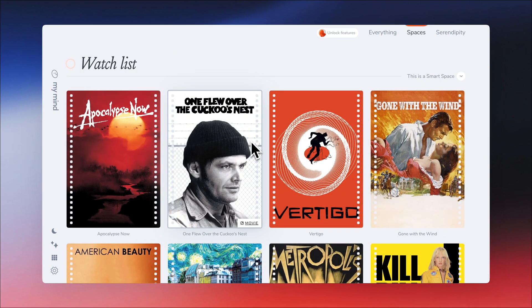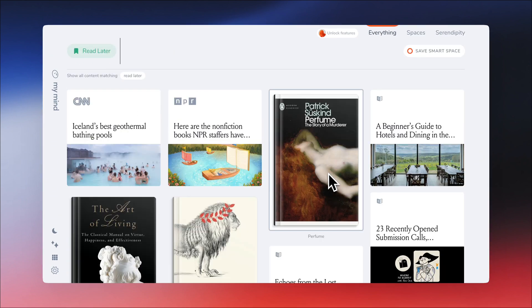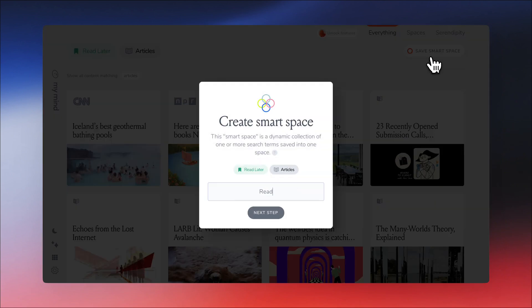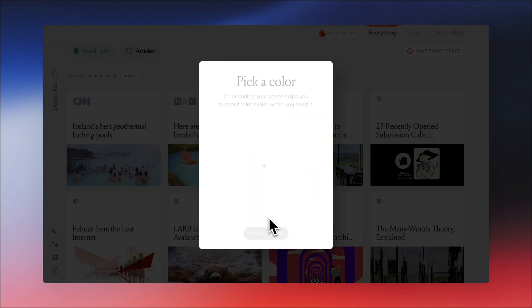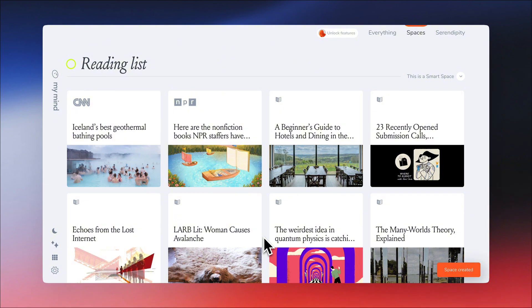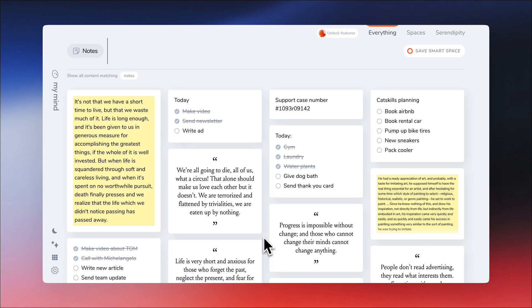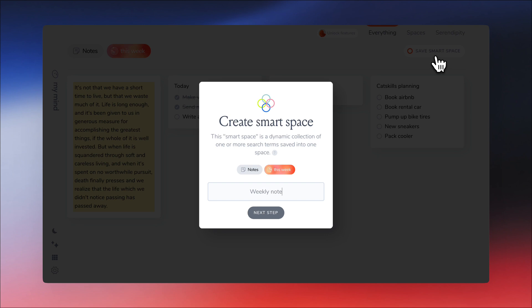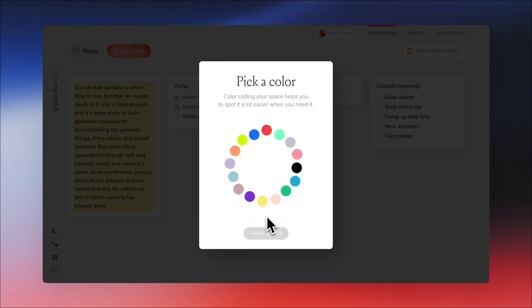Let's do one for my reading list — now every new article I save will automatically sort into this collection. You could also create a space for your notes; let's make it a time search, and now every week my new notes will magically be sorted here.